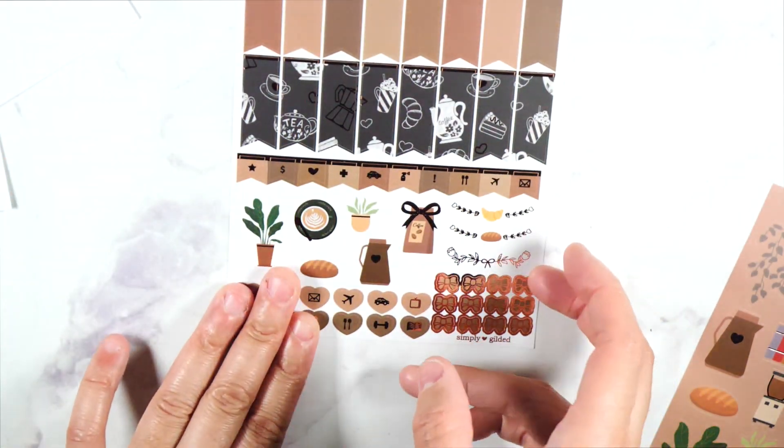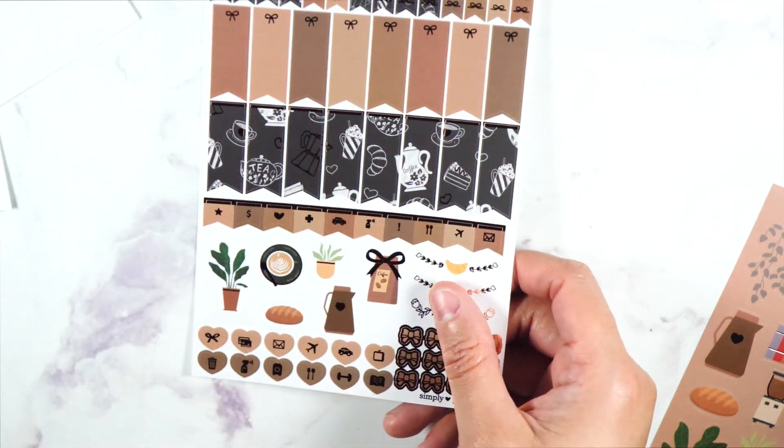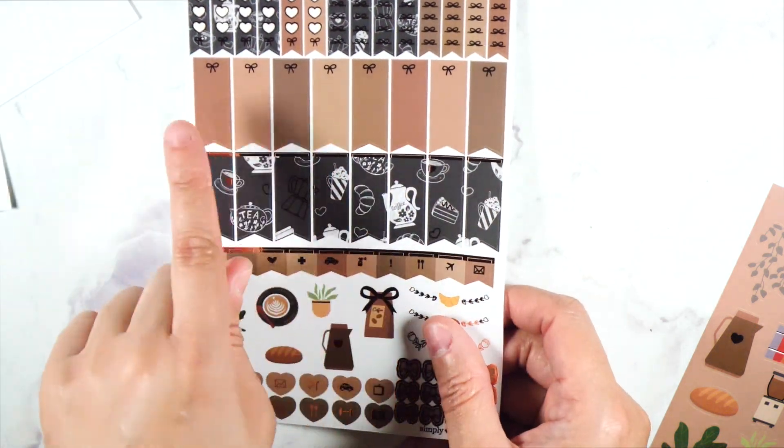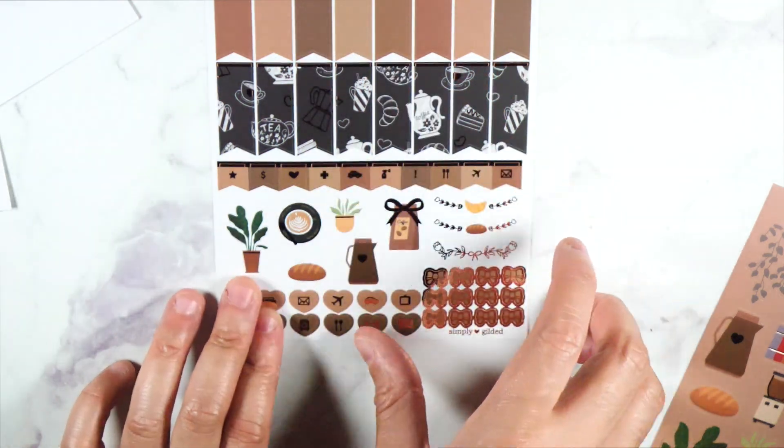And then we have these right here — so like these make a big picture. I like using this in my journal. And look at this — you know what'll match this? If y'all got the chocolate milk bundle — okay, that came out last year — there is a brown stardust in that bundle that matches this. Just let y'all know.